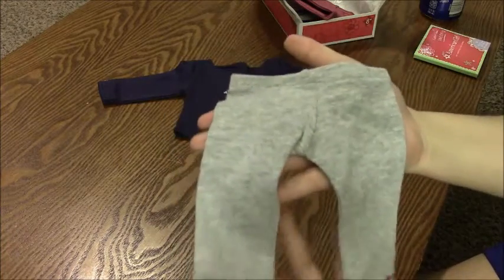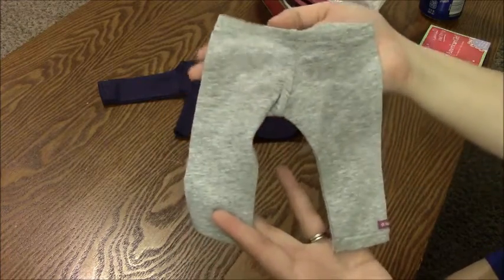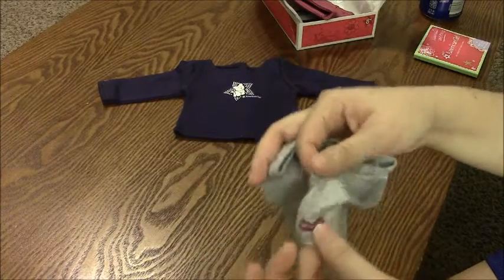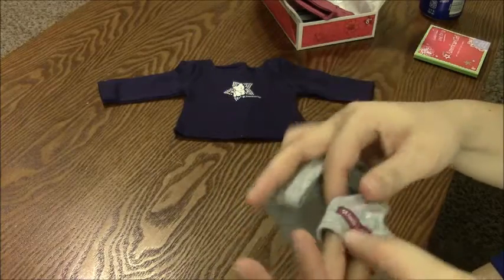This set also comes with a pair of gray leggings. I believe they are capri length and they have an American Girl tag on them.